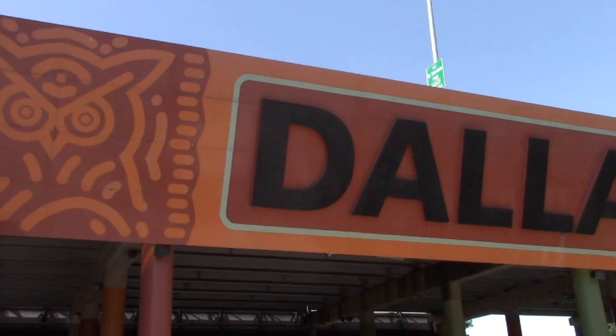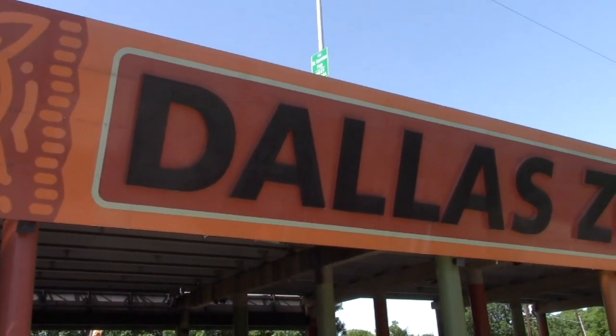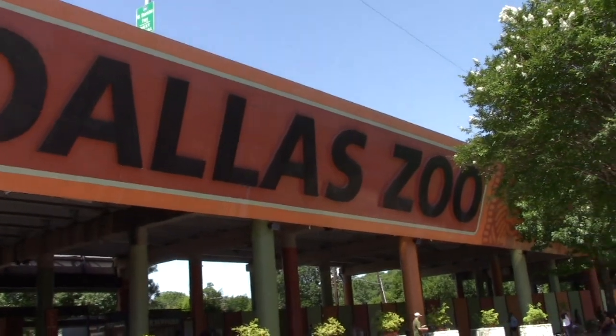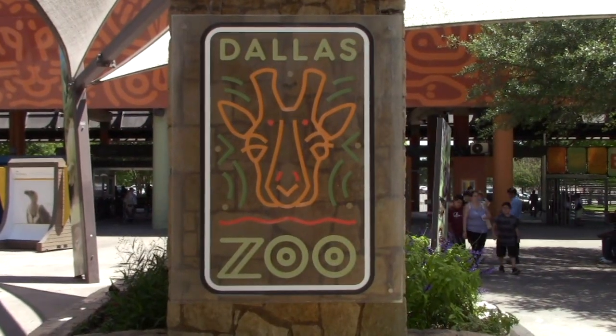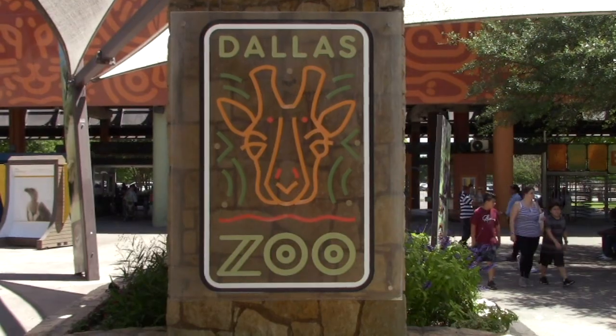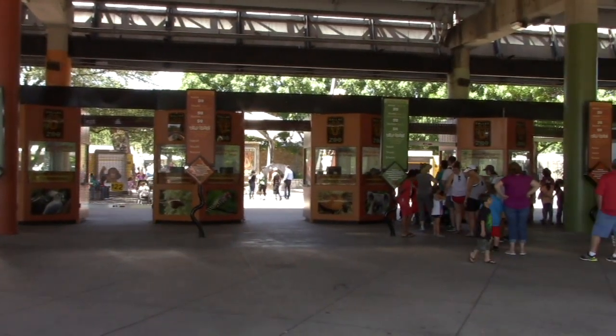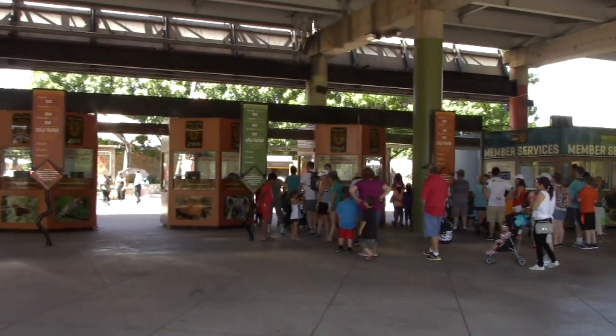New this year to the Dallas Zoo is the National Geographic Photo Order featuring dozens of stunning pictures from acclaimed photographer Joel Sarkis. Hey everybody, Tom here for Beyond Walt Disney Planet. I am checking out the Dallas Zoo today in Dallas, Texas. Lots of animals to see. Let's go.